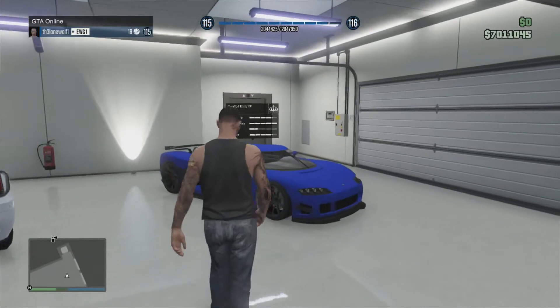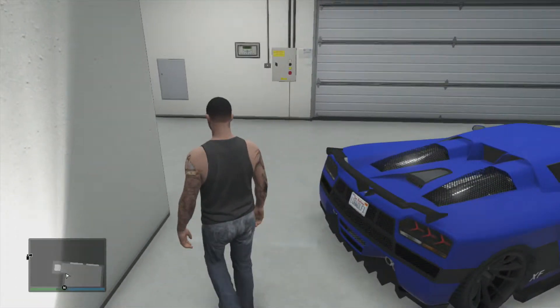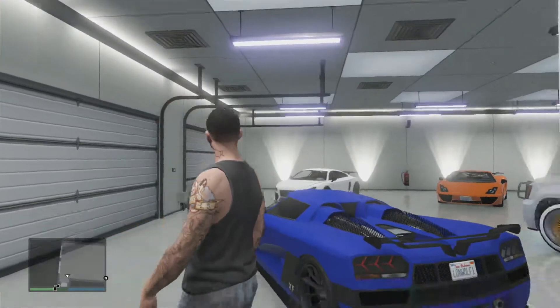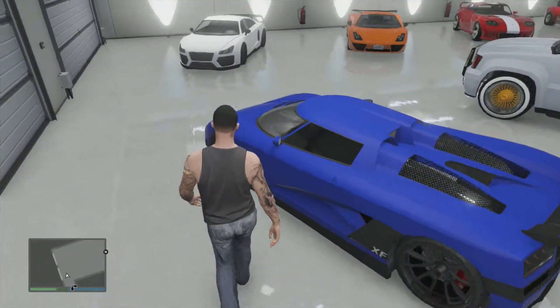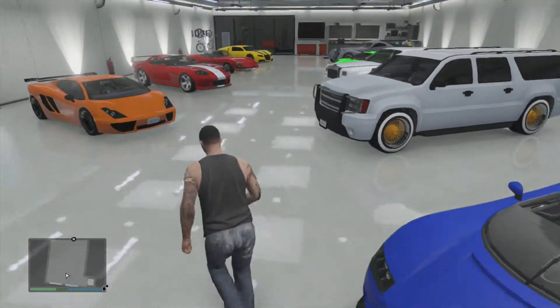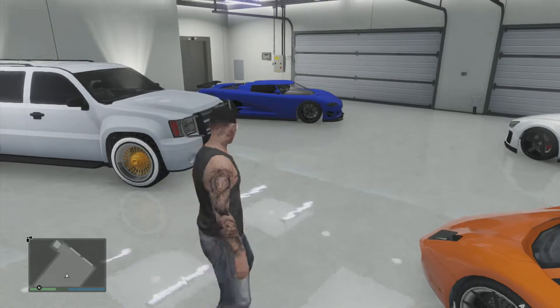Over here we have my Entity XF, one of my favorite cars in the garage besides the Bugatti. Triple exit exhaust, matte finish — I can't remember what these wheels are called, but they make it look really nice. And from a distance, the shape of this car is just sexy.